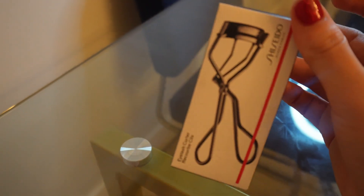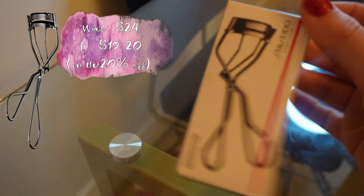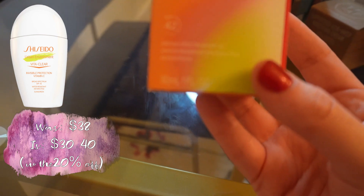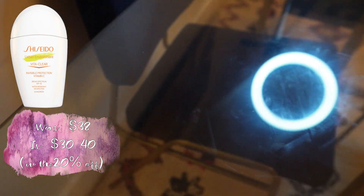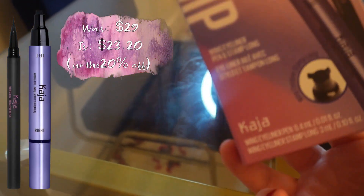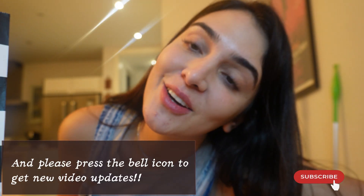On my way out I grabbed the Shiseido eyelash curler — this is the first time I've ever gotten one, so I'm excited! From the same brand, I got the Shiseido Urban Environment VitaClear sunscreen. And from Kaja, I got the Wing Stamp eyeliner — I hope it makes a difference as I'm terrible at applying eyeliner. That's it for today, guys! I'll see you soon for the next video, please don't forget to like and subscribe — big kisses and hugs!